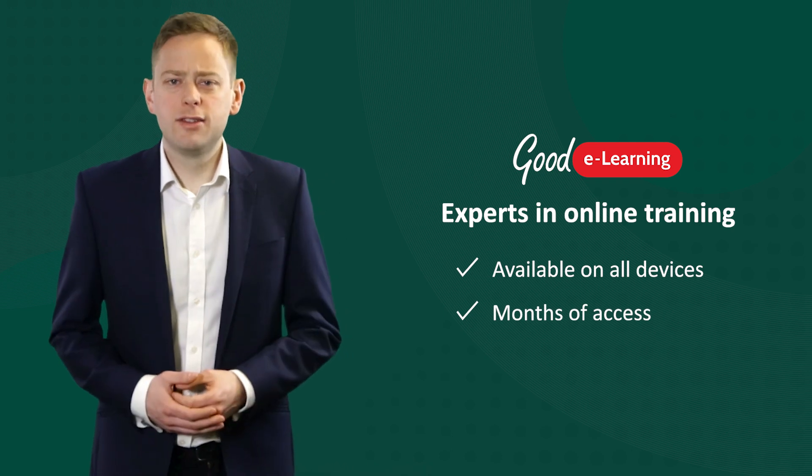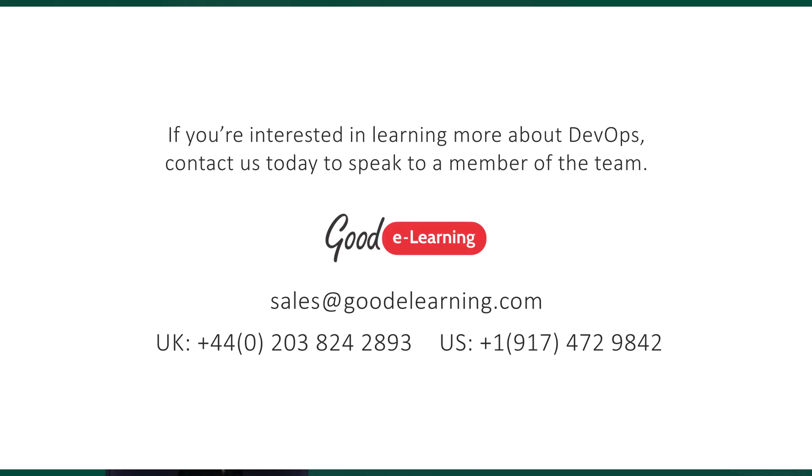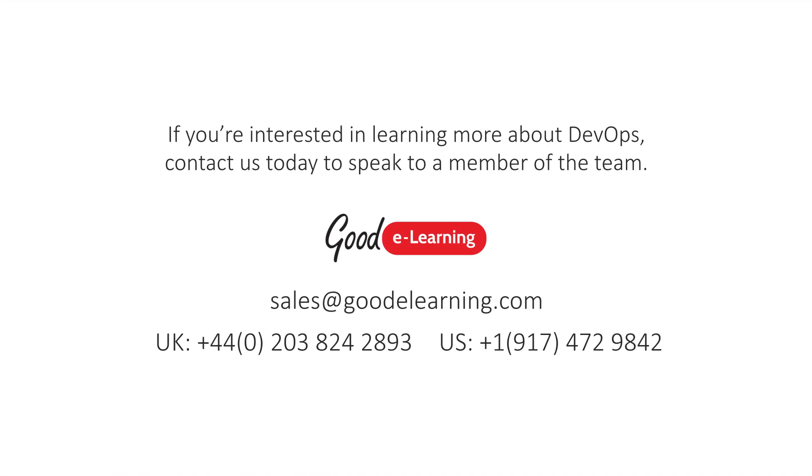With months of access, students also have ample time to fit studying around full-time work. Want to hear more? Contact Goodie Learning today.